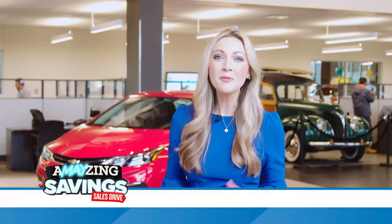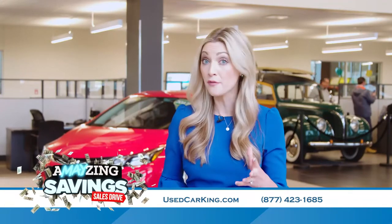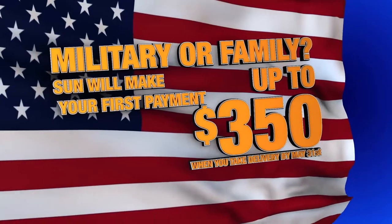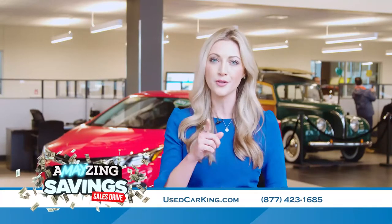Memorial Day is right around the corner and we want to salute all those who serve, past and present. Are you an active military or retired member of the military, or their family? If so, your first payment is on us. Just take delivery by Memorial Day and Sun will make your first car payment up to $350. It's just a small token as our way of saying thank you for your service.